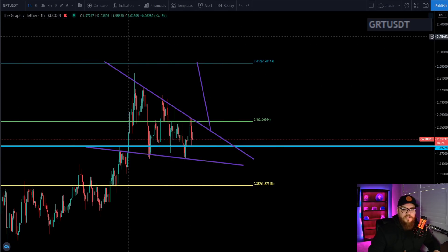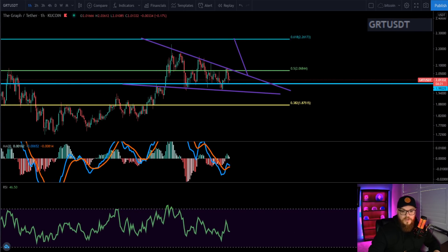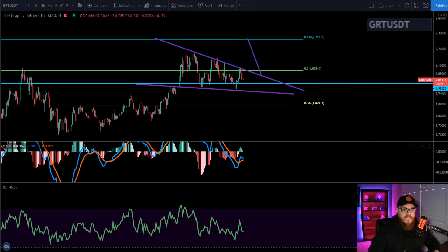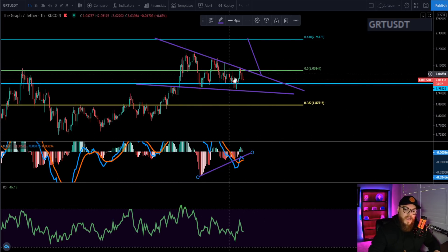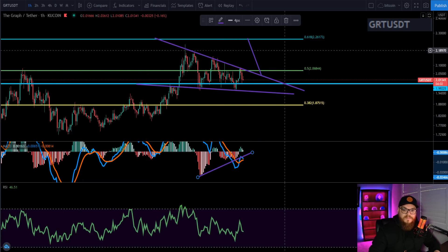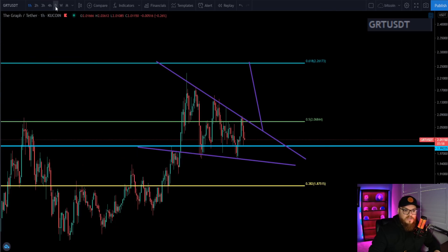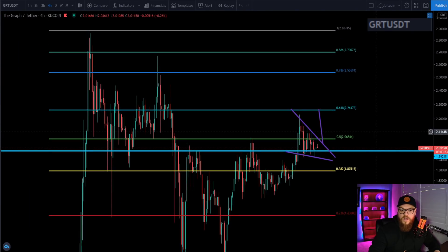Let me show you the MACD — do we have negative momentum moving to the upside? We sure do. Typically when you're in a wedge pattern like this you'll see negative momentum moving to the upside as GRT decides where it wants to go. Mixed in with the RSI and the MACD, this is telling me we're going to have a breakout to the upside. I'm expecting $2.26 to be the next target.